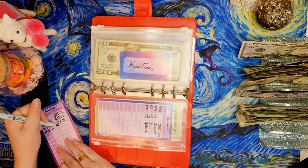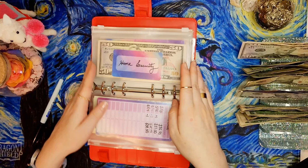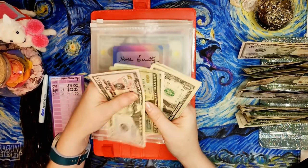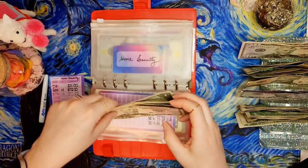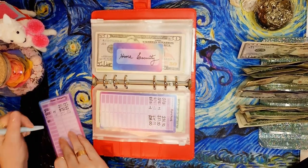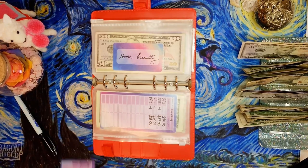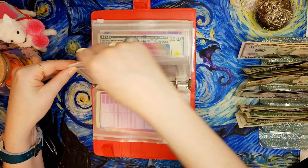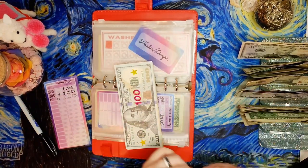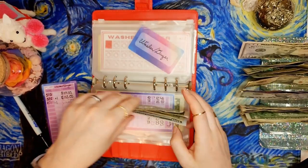If I thought I was going to be needing furniture soon I would start stuffing this more aggressively. Home security getting $1 brings us up to $74 in that one. Washer/dryer is getting a dollar, bringing us up to $107 for the washer/dryer - which I'm not in need of right now, thank goodness.